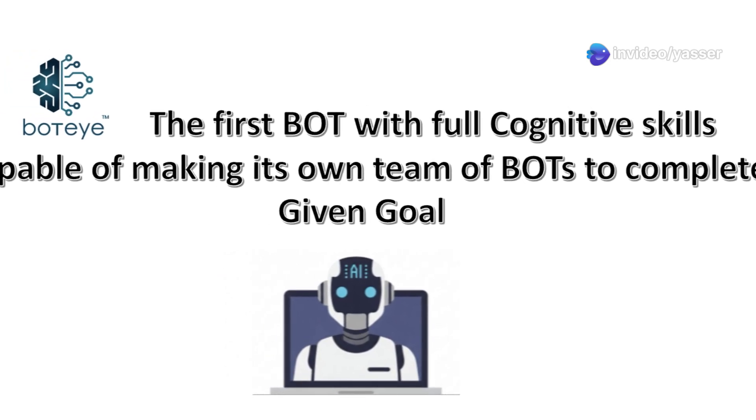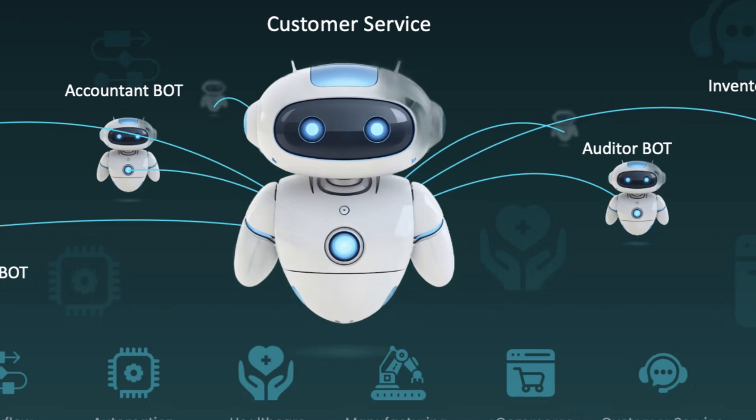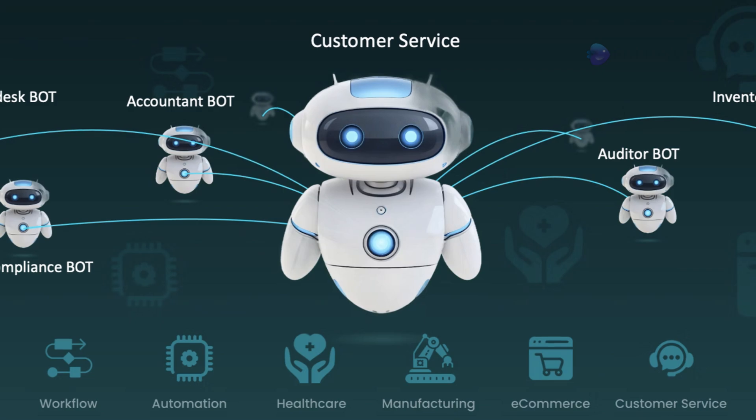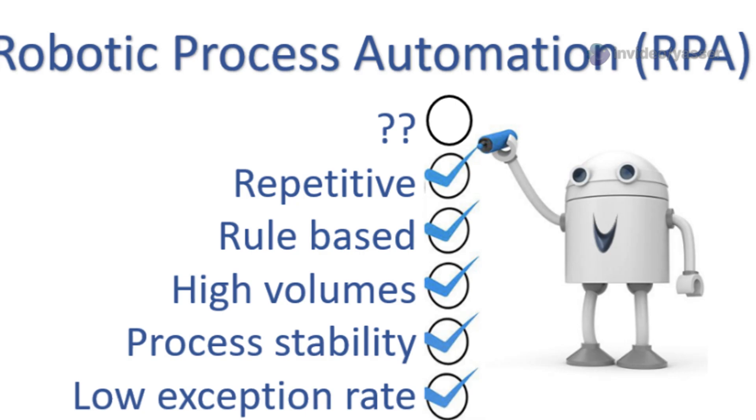First off, if you're new to the term RPA, let me break it down for you. RPA uses software robots to automate repetitive tasks within business processes, saving time and reducing errors. But here's the kicker: traditional RPA is kind of limited — it generally handles straightforward rule-based tasks.